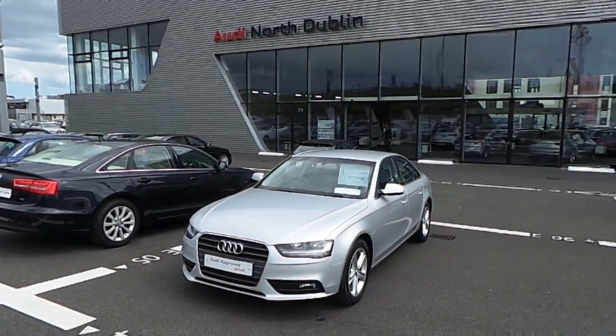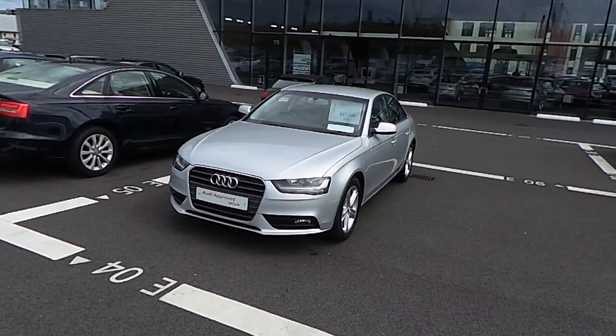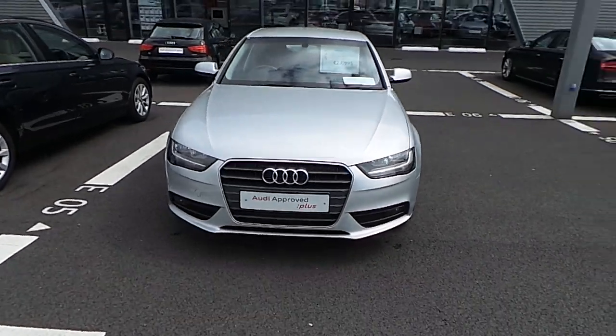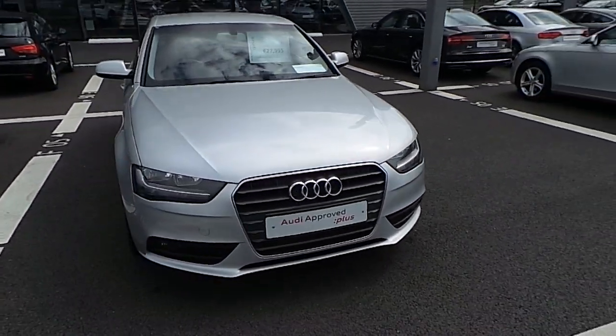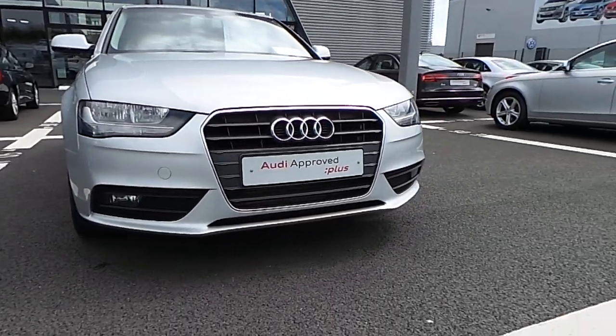Welcome to Audi North Dublin used cars online. The vehicle before you is an Audi A4, finished in metallic ice silver. The front of the vehicle features a standard Audi front grille with chrome surroundings, as well as front fog lights.